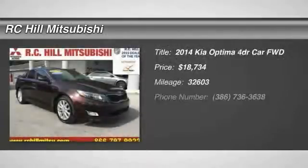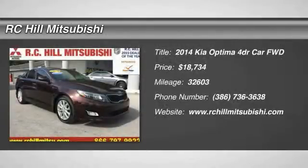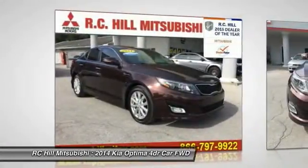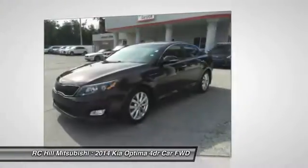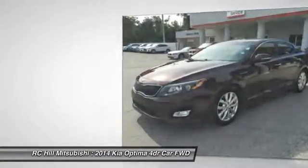The 2014 Kia Optima offers a new level of style and performance features from Kia. The Optima also features engine management systems like direct injection and turbocharging, which enhance performance without sacrificing fuel efficiency.